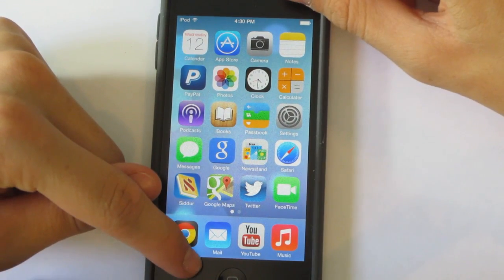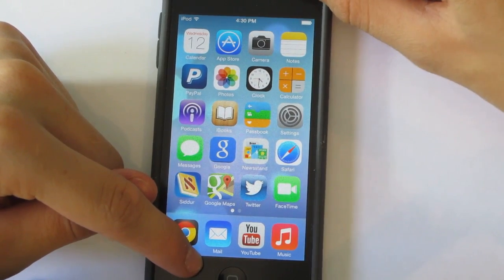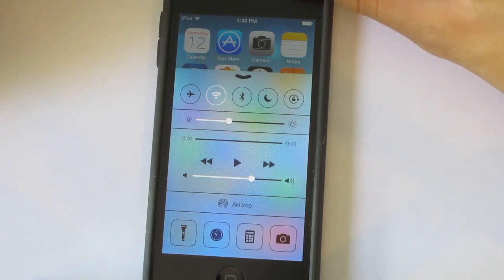Another thing is that you can be anywhere in the device and all you have to do is pull up from the bottom and you are greeted with the Control Center.